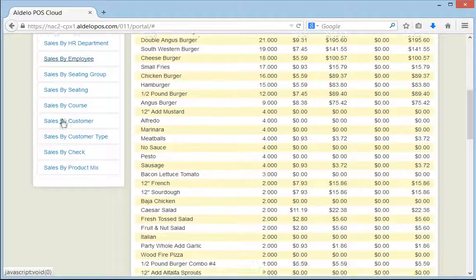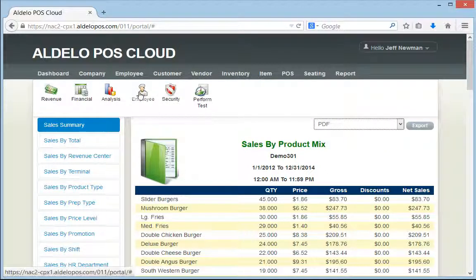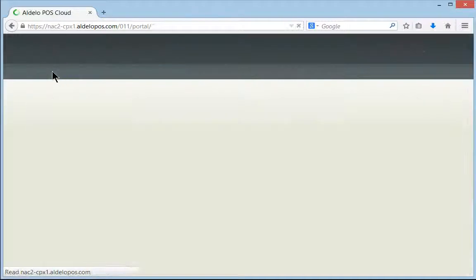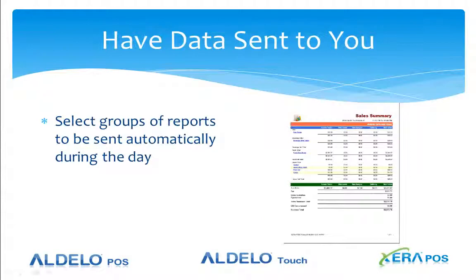You have a lot of different reports to look at, configure, and print for yourself, including your payroll report. You have a lot of opportunity here with the cloud to bring that data to your fingertips. Something else to think about is that you can have those reports sent to you automatically during the day. Adela POS Cloud allows you to set up reports to be automatically generated in either PDF or Excel format, put into an email, and sent to you.